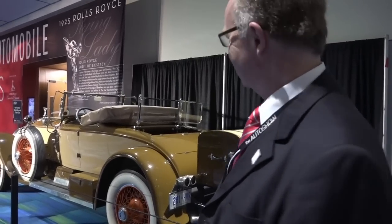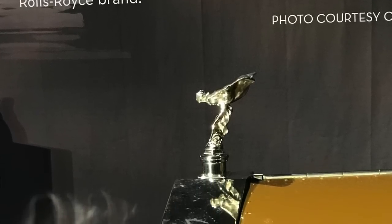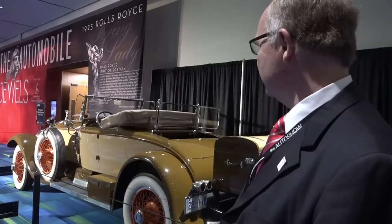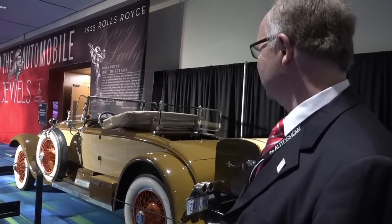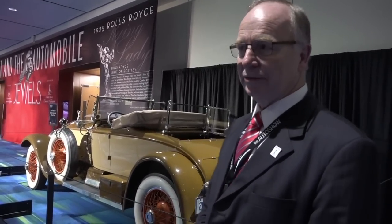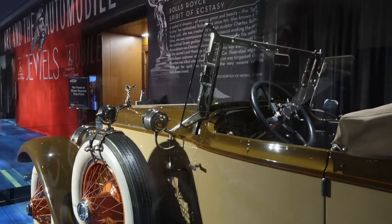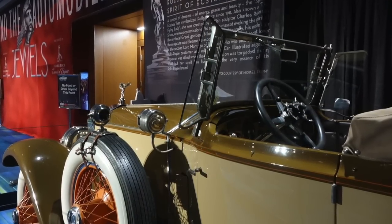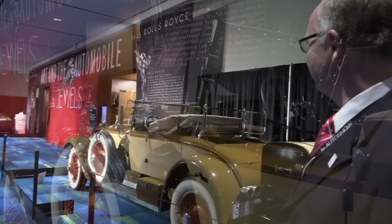That hood ornament is known as the Spirit of Ecstasy. It was actually fashioned after a lady who was the mistress of a fellow who owned one of these cars. Unfortunately, she was killed on a ship that was torpedoed during the First World War. And so her spirit has lived on in the form of that hood ornament. It's a beautiful and elegant way to be remembered.